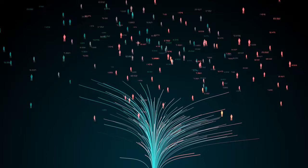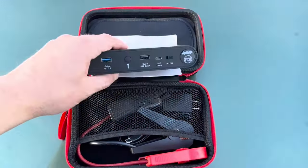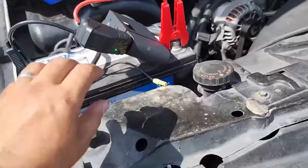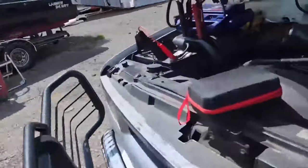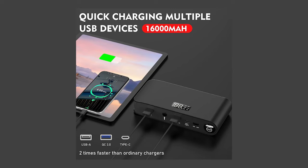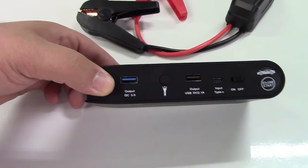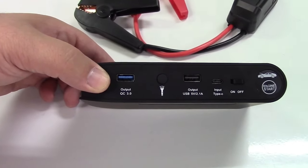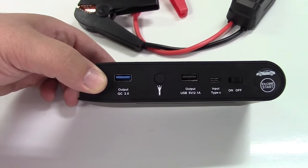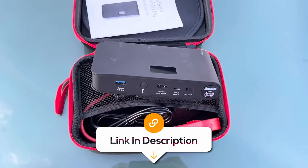In today's fast-paced world, staying connected and powered up is essential, and the 1600-amp battery jump-starter does just that. It's a lifesaver for your car's dead battery, which can jump-start in temperatures as cold as negative 4 degrees Fahrenheit to as hot as 149 degrees Fahrenheit. When you're not jump-starting your car, you can also use it as a power bank. It has two USB-A ports and a USB-C port to charge multiple devices at once. The 1600-amp battery jump is built to last with its sturdy shell, which is also waterproof, dustproof and shockproof.